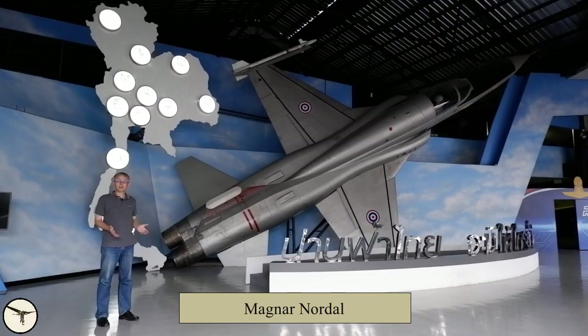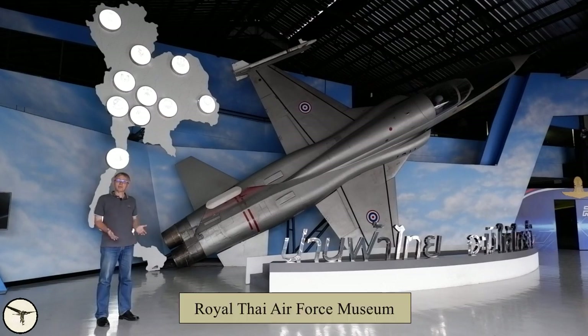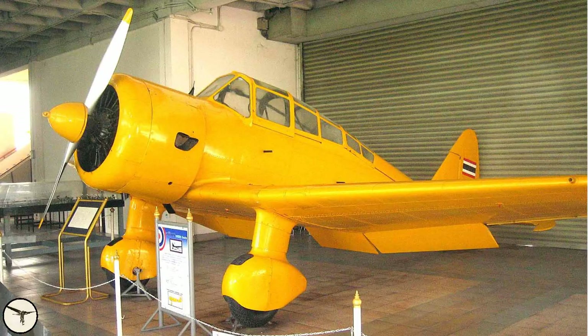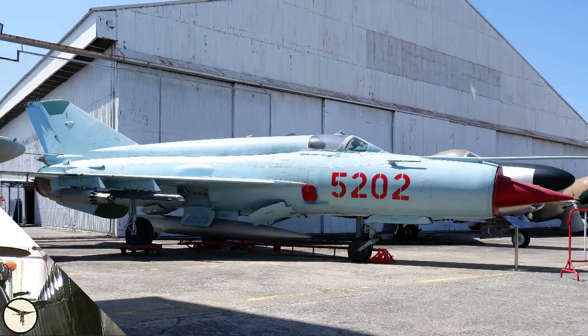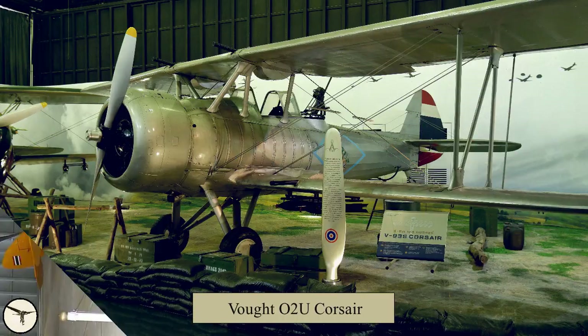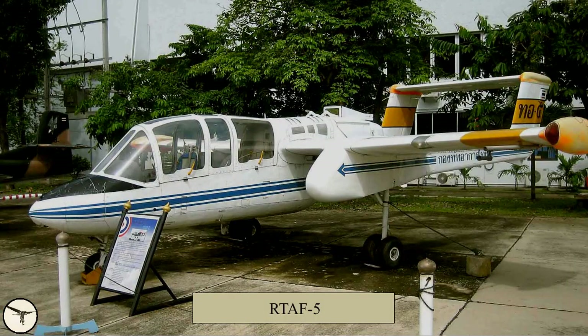Hi, my name is Magnar Nordahl. I'm an airline captain and interested in aviation history. I'm at the Royal Thai Air Force Museum in Bangkok. This museum is open from eight to four o'clock every day except Mondays and national holidays. There is free entrance, and it has more than 70 aircraft on display, and some of them are unique, such as the O2U Corsair and the RTAF-5.